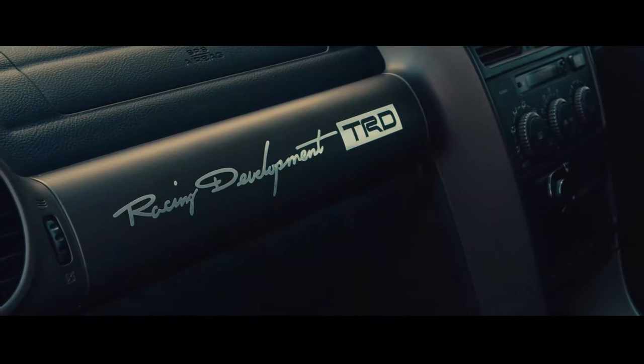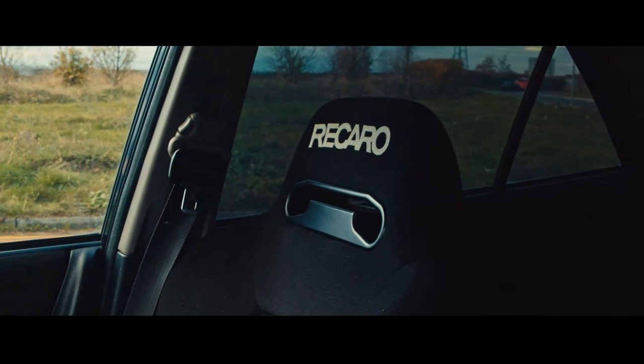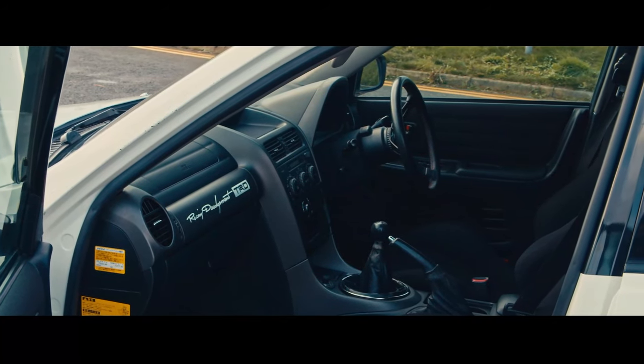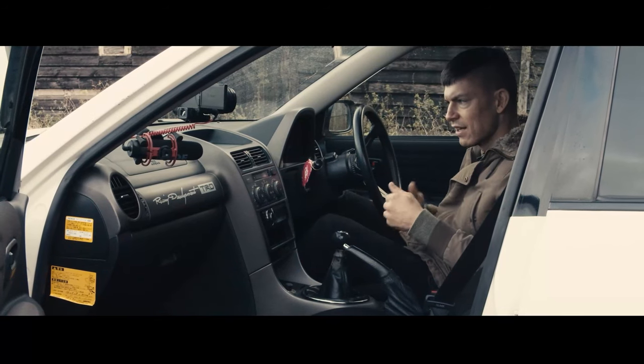The interior's got subtle details and modifications. I like the Recaro seats — they're really lovely. But overall, if I'm honest, everything works like it should, but it's very bland in here. That's the thing with Toyota: they really nail durability, but it is a little bit bland.